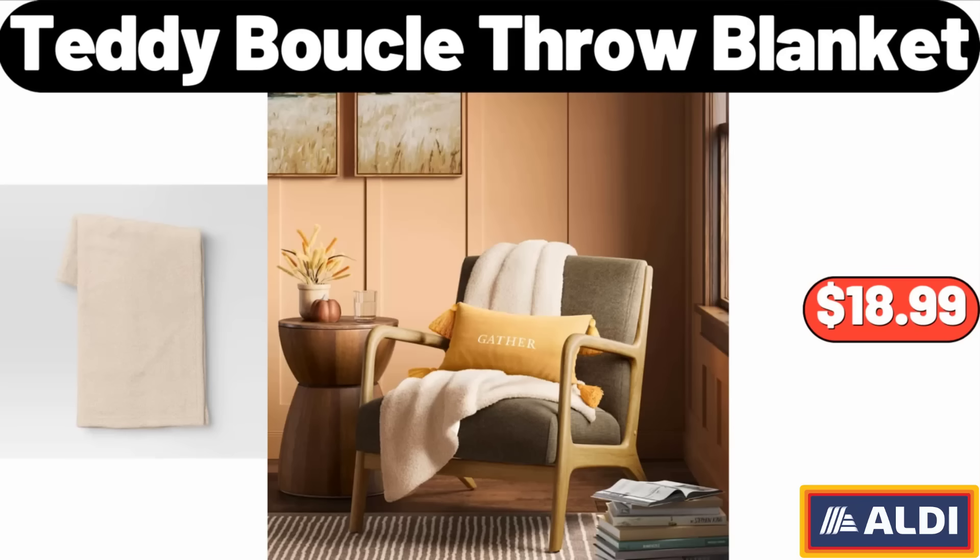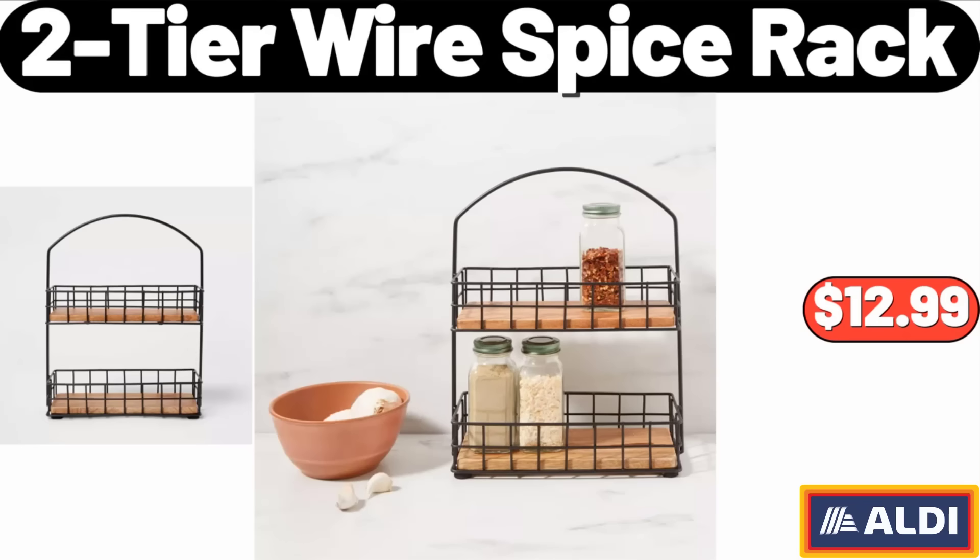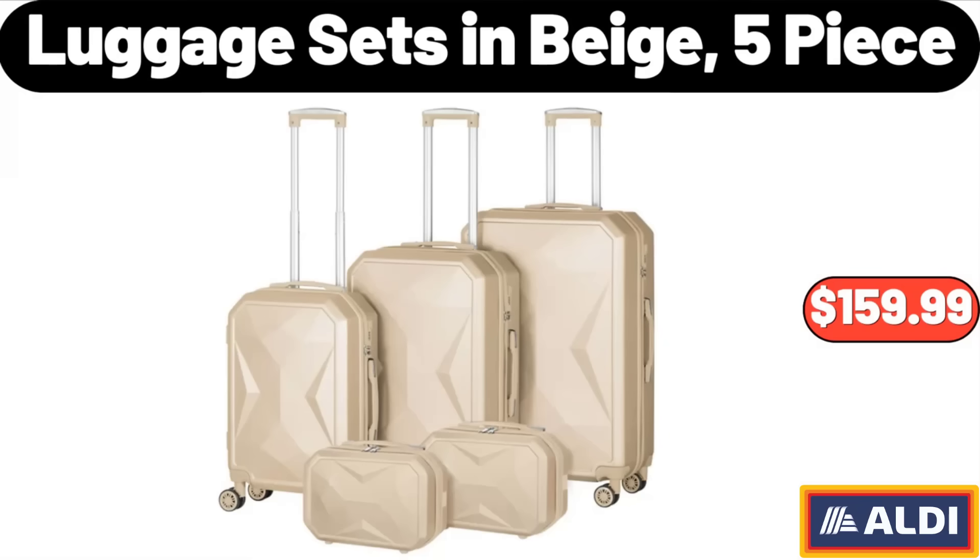Teddy Boo Clay Throw Blanket, $18.99. Bagel Slicer for Small, $12.99. Two-Tier Wire Spice Rack, $12.99. Luggage Sets in Beige, 5-Piece, $159.99.